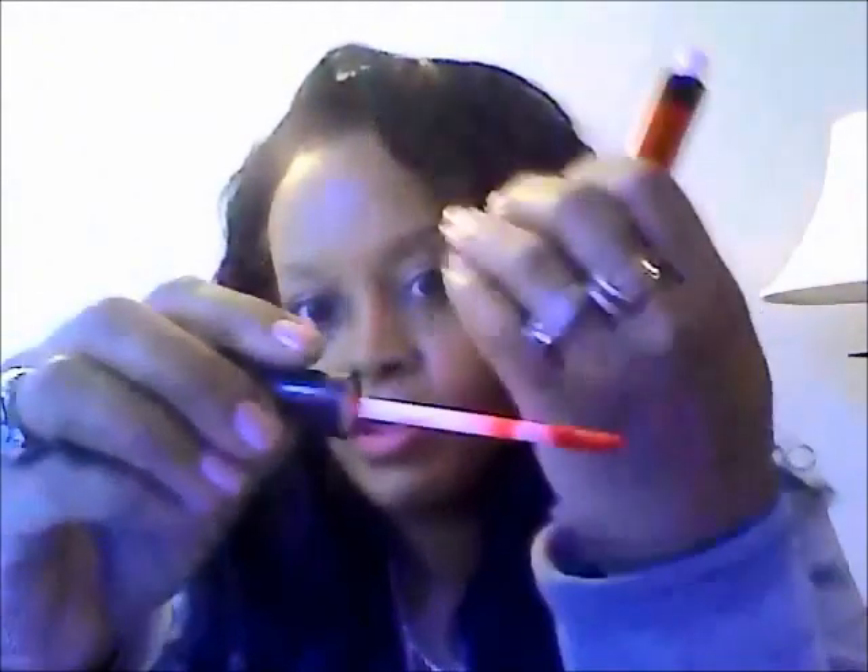I also tried this Mega Last Liquid Lip Color. It's a very bright red. It's a real matte kind of finish so you have to add a little lip gloss to keep your lips — you can feel it drying.